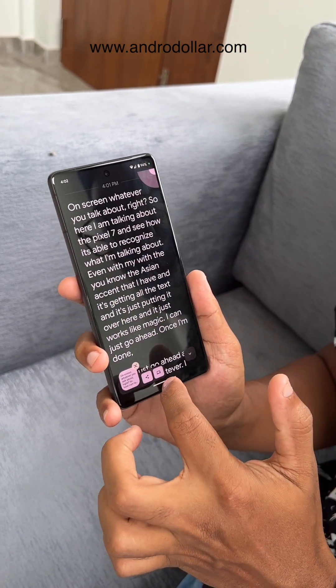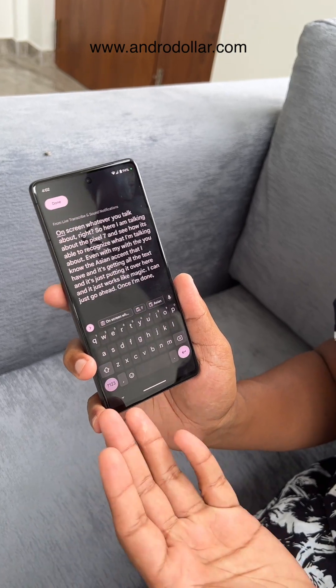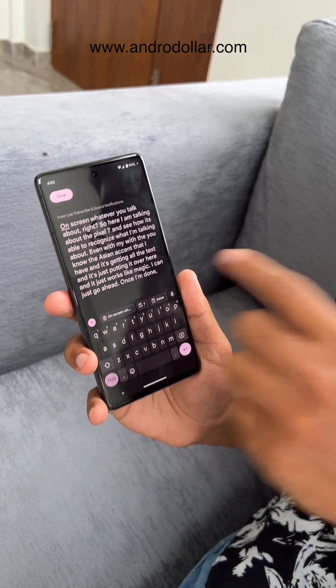You can copy it and use it wherever you want. Here I've created a note with the text that I spoke about using the Live Transcribe feature on the Pixel 7 and 7 Pro, and this is something you definitely have to try.